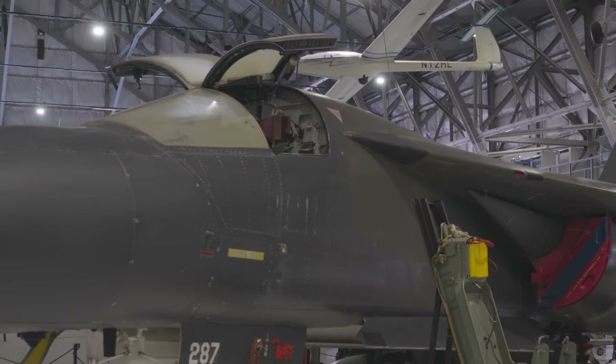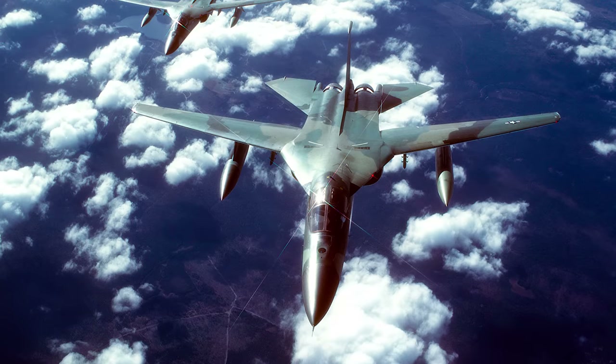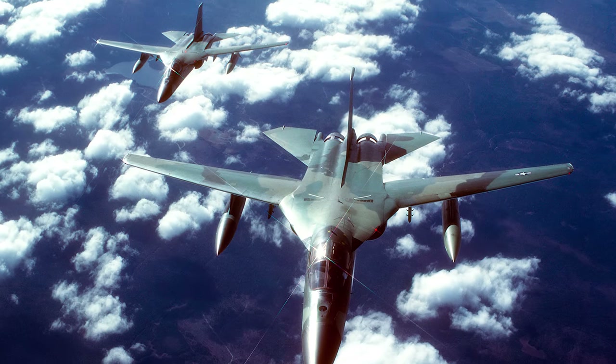The FB-111 is a similar but substantially different airplane than the F-111 fighter. It is a strategic nuclear bomber, supersonic in fact. It has longer wings, bigger engines, stronger landing gear, and more fuel capacity.